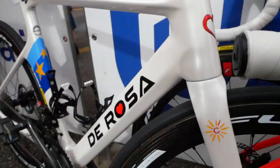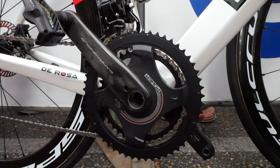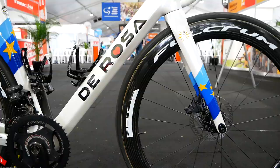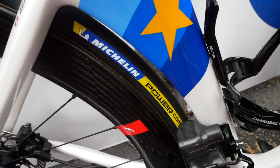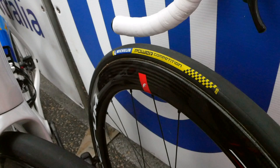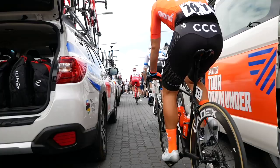Groupset-wise, the whole team including Viviani are on Campagnolo's Super Record EPS disc 12-speed groupset. Surprisingly though, they aren't rolling on Campagnolo wheels but on Campagnolo's sibling wheel company Fulcrum — the day we spoke with Viviani he was rolling on the Speed 40T wheelset. Pedals come from Look, saddle comes from Selle Italia, and tyres come from Michelin.